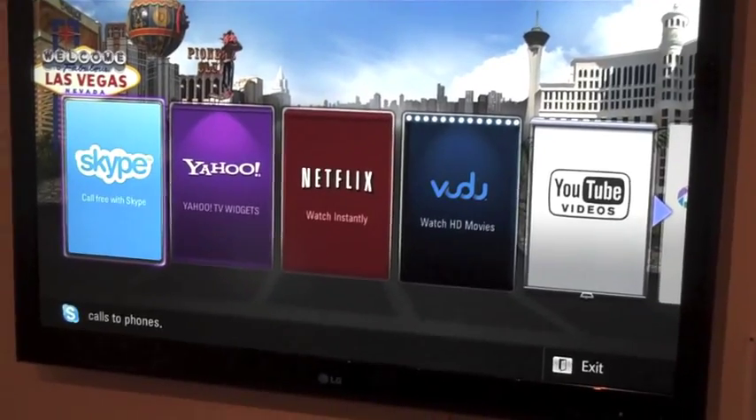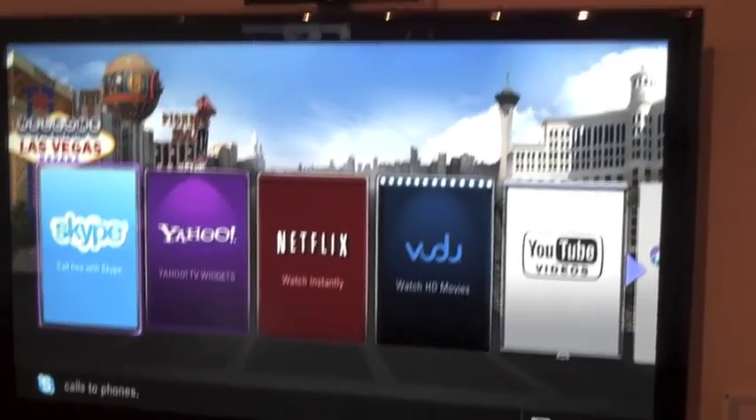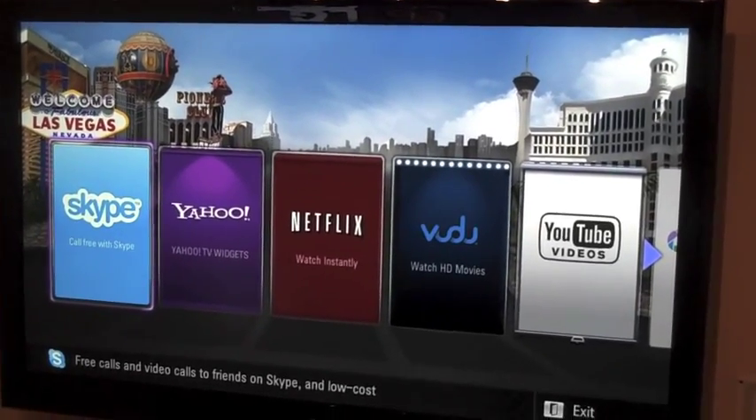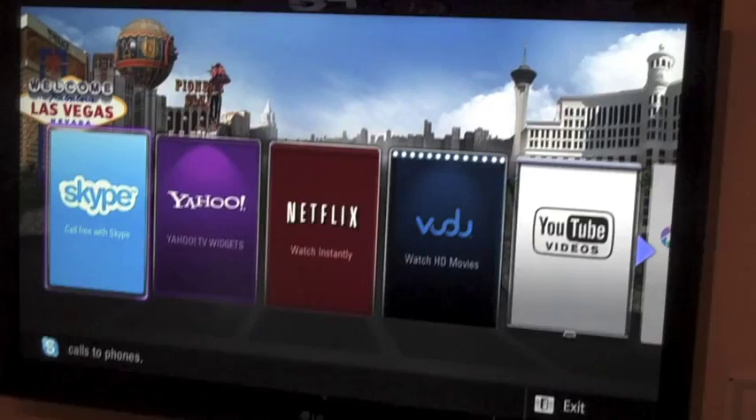I wanted to try out Skype because they've got a camera up on the top of the television, and they say that you can just communicate with your family straight from your TV. So here we go.